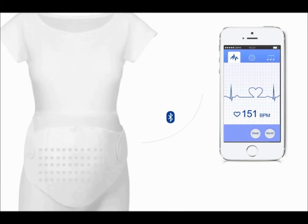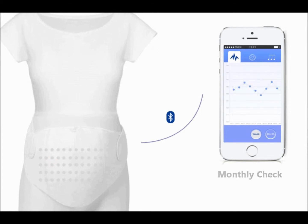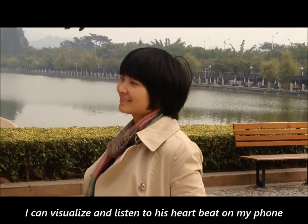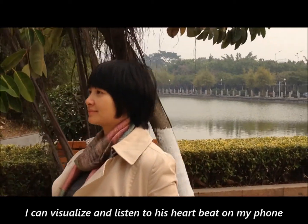Baby Me Strap-On Tummy allows you to monitor and record your baby's heartbeat. Just download the app from our website and follow the procedure. Once installed, your Strap-On Tummy is now in sync with your phone in a heartbeat. With Baby Me Strap-On Tummy, I can visualize and listen to the heartbeat on my phone?